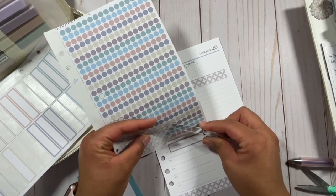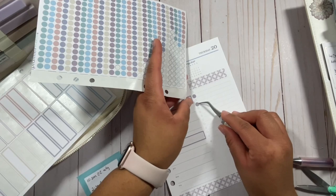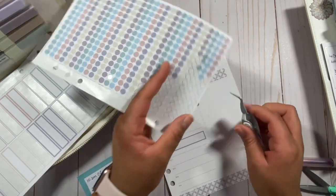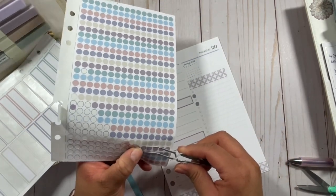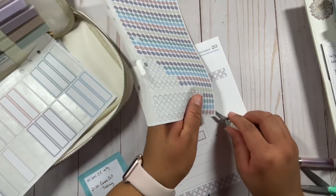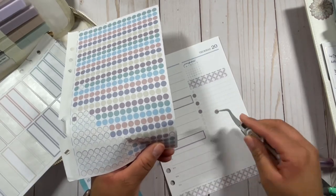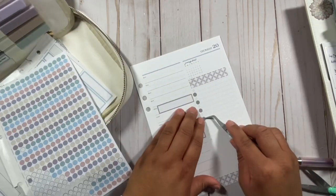The real reason I'm using tweezers and not my hands is because it keeps the other dots from coming up. When I keep bending the page a lot, the dots kind of come up, so I'm trying to get just the dot I want without disturbing all the others.